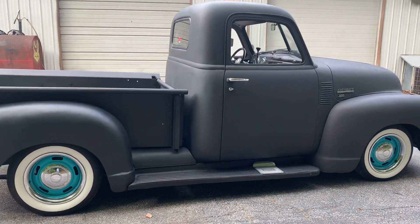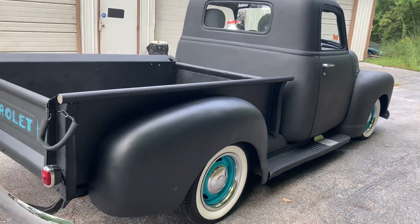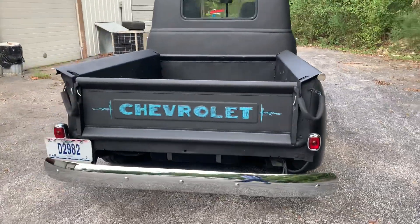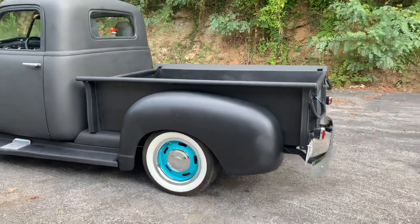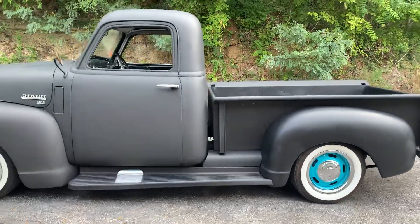Some cab corners, rockers, bottom of the doors, floors — all that metal's in really nice shape. It's finished in this flat black hot rod style finish. Nice rally wheels, radial tires.